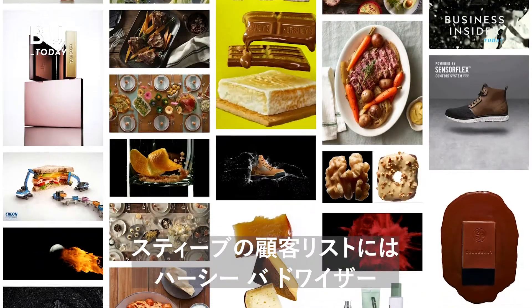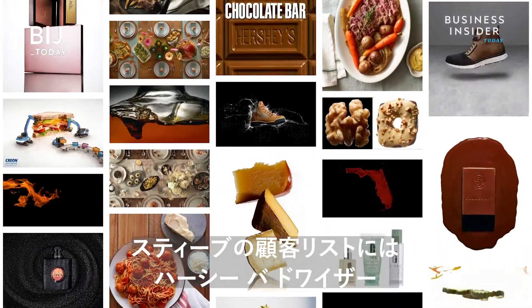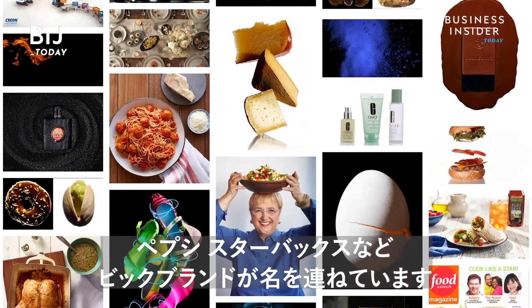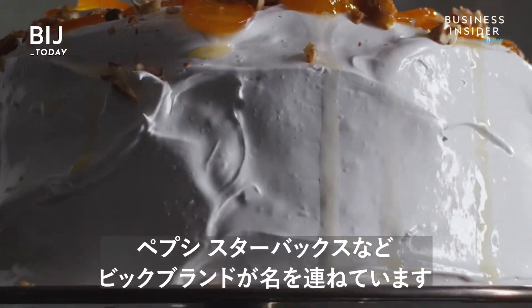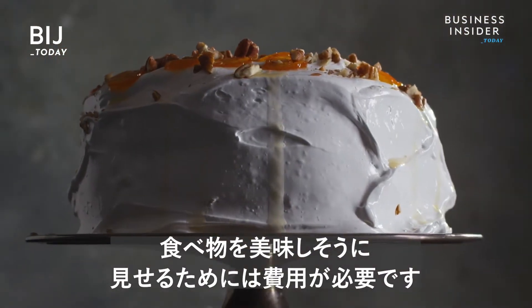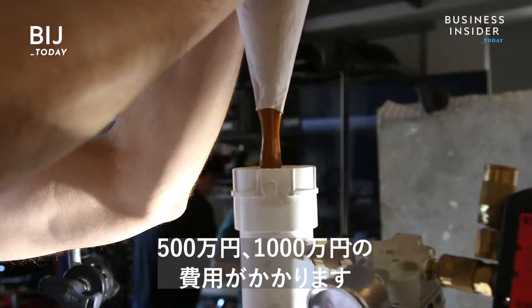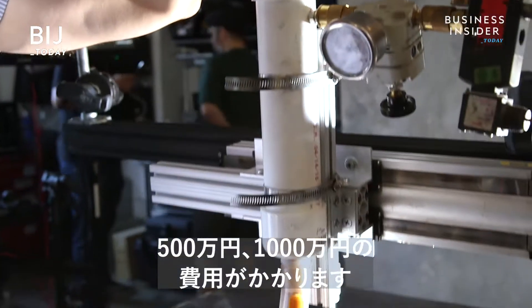Steve's long list of clients includes big brands like Hershey's, Budweiser, Pepsi, and Starbucks. Of course, making food look so good comes with a price — a single day TV shoot can cost between $50,000 to $100,000.